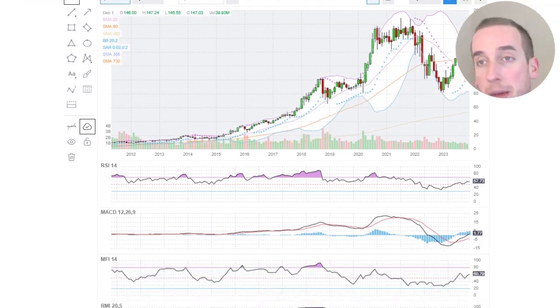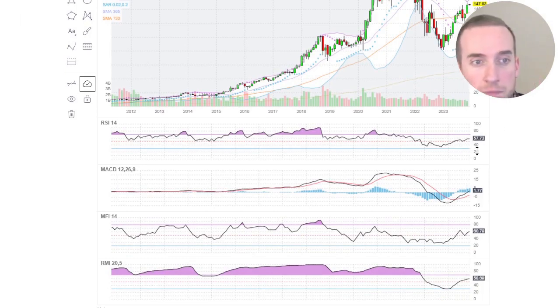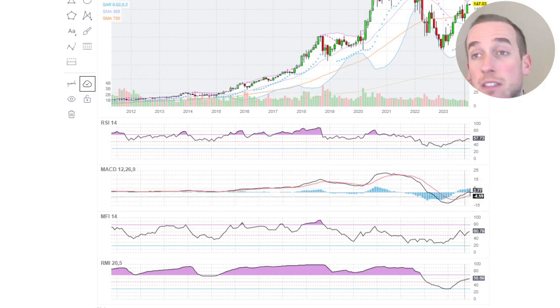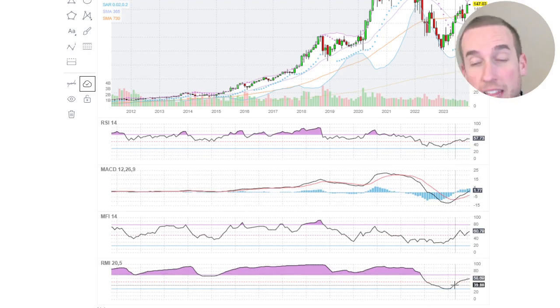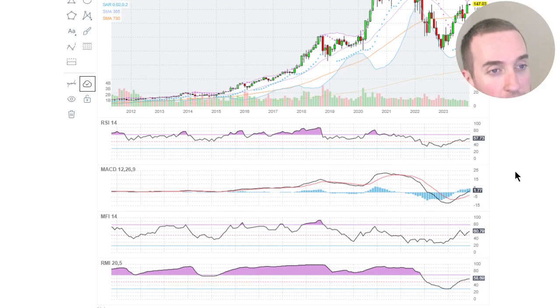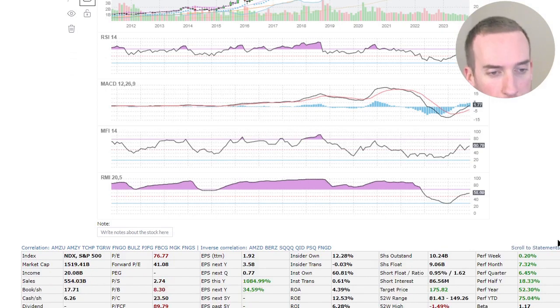Looking at the RSI, it's strong at 57 — the bulls have this one. MACD is roaring up, money flow is also up, and the relative momentum index is heading in the right direction. Amazon looks like it is lagging behind the others like Nvidia, Microsoft, and Google, but it's not far behind.